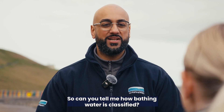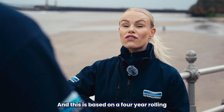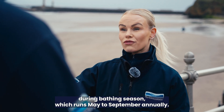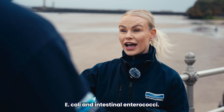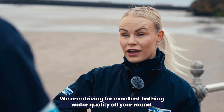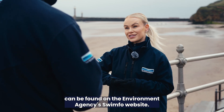So can you tell me how bathing water is classified? Bathing water can be classified as excellent, good, sufficient or poor. This is based on a four-year rolling average of samples taken by the Environment Agency during bathing season, which runs May to September annually. These samples test for the bacteria E. coli and intestinal enterococci. We are striving for excellent bathing water quality all year round. All sample results and classification information can be found on the Environment Agency's Swimfo website.